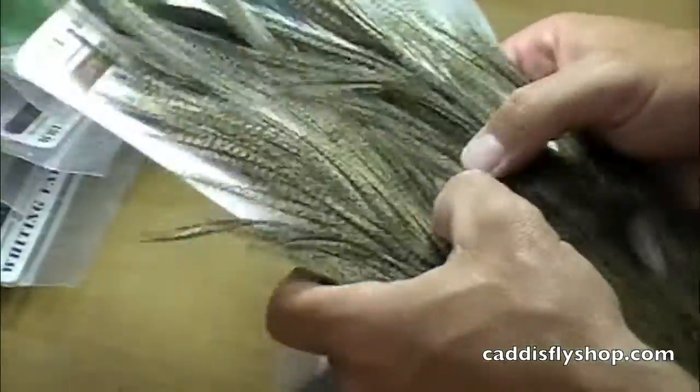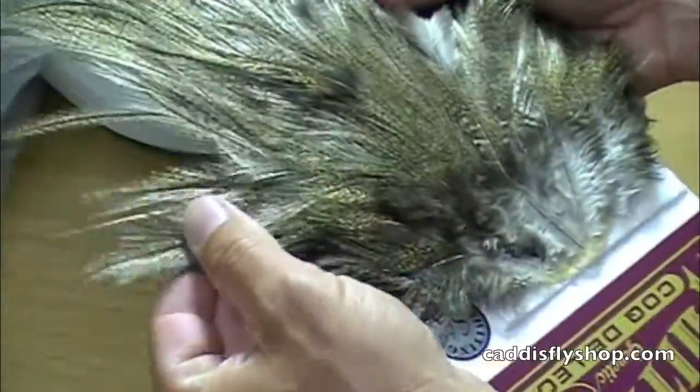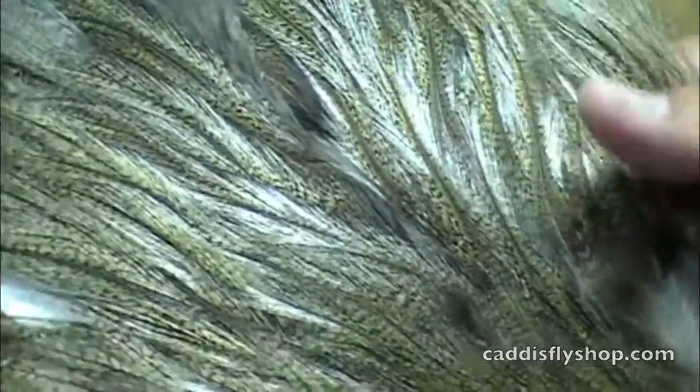This is a natural Pardo, and what we've got in stock are a variety of Pardo light, medium and dark. Sort of like a badger mixed with a grizzly — really a cool chicken. Coque de Leon Whiting Rooster Saddle.